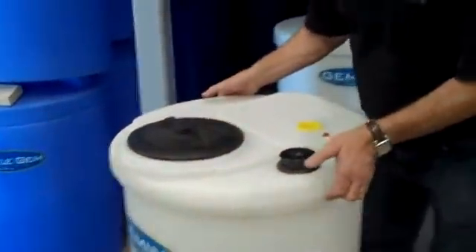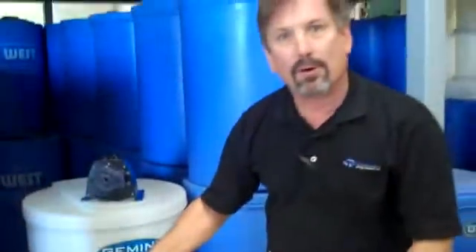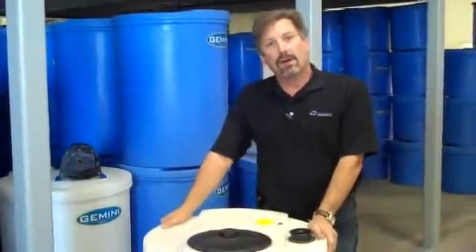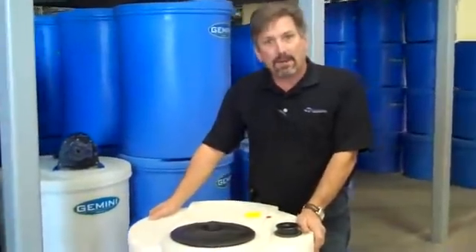The Gemini tank is integrally molded to have a tank within a tank for safe double-walled containment, for the code-dependent regulations set out by the Environmental Protection Agency for 120 percent containment.